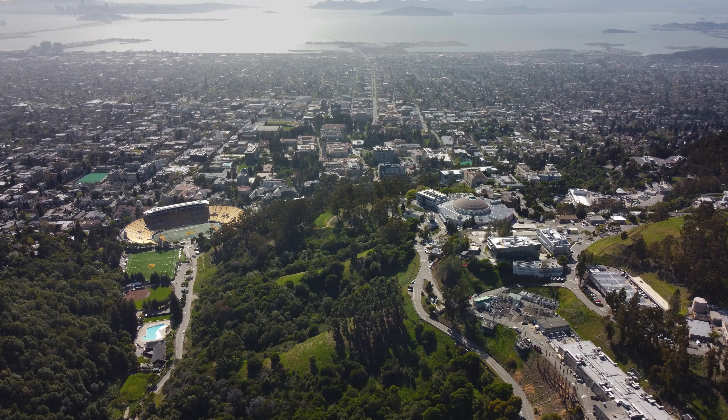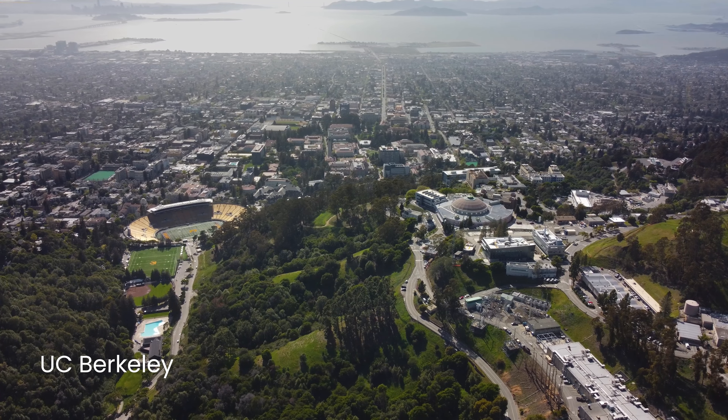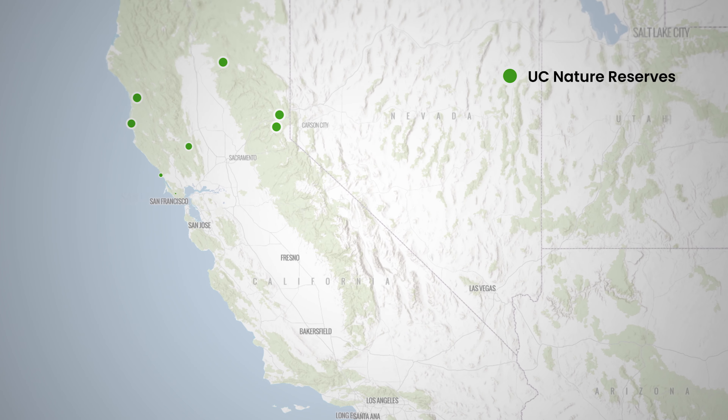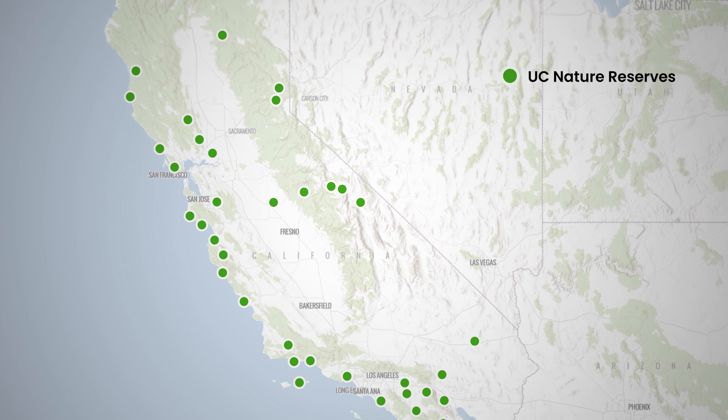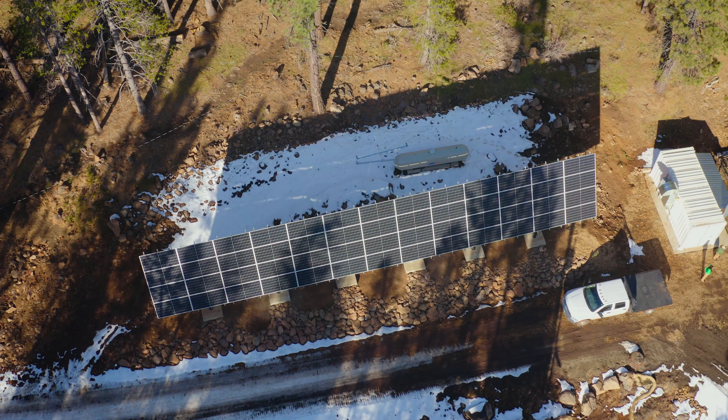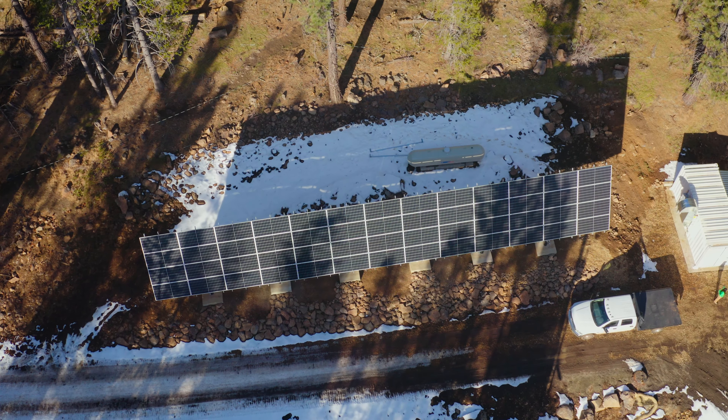One of the best things about working for Liberty Utilities is that we are focused on sustainability. Sustainability is one of the core values of UC Berkeley, and so is innovation. This project combines both of these core values in a very forward-looking way. The UC system manages a whole suite of field stations that could benefit from this type of microgrid, and there'll likely be interest in urban and suburban areas as well. Liberty will continue to explore other opportunities like the Sachin microgrid to provide innovative solutions to our customers.